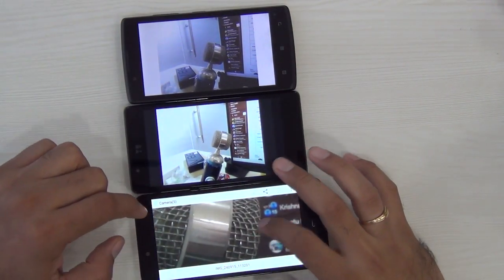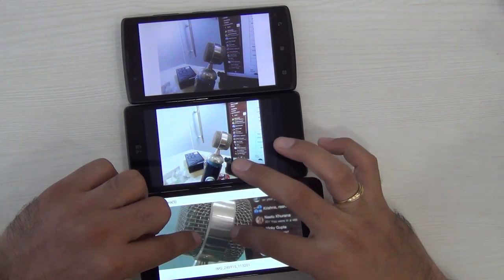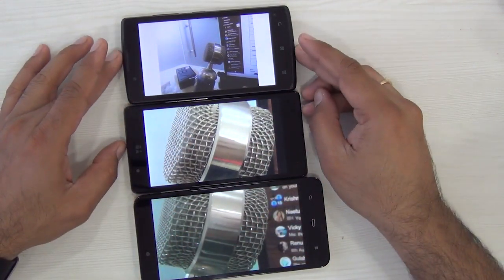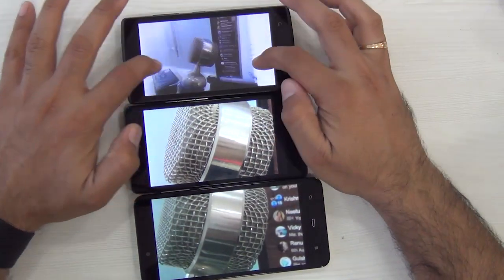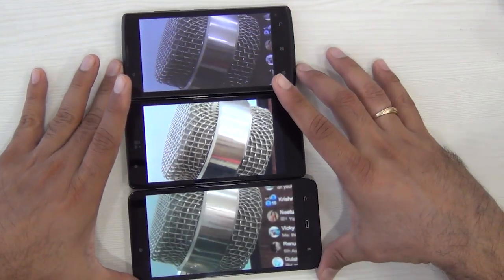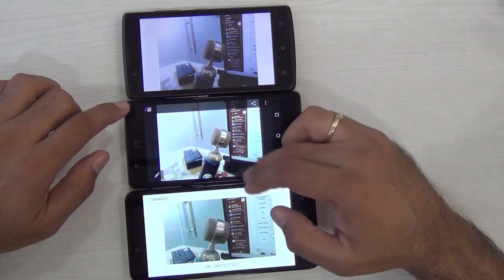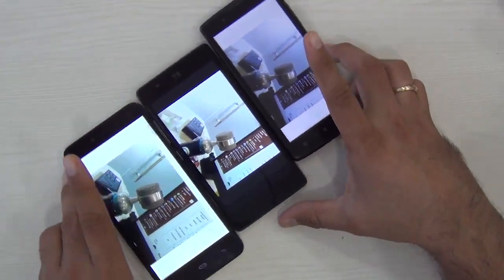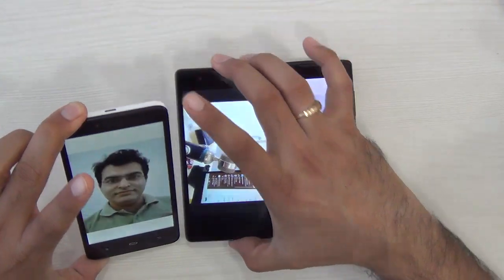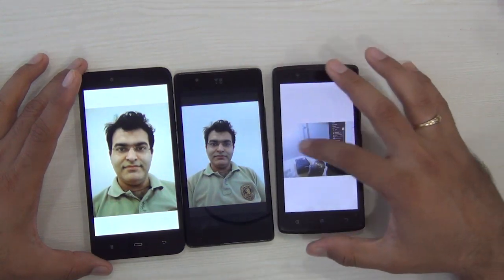When you zoom in closer on the Ficom, you start to lose detailing. Compared to this, the UUNIQ has slightly better details and color richness. The Lenovo A2010, in my opinion, is least on detailing. The Lenovo has a 5 megapixel rear shooter while the other two phones get 8 megapixel rear shooters, so this difference was almost evident. The quality of rear facing cameras is best on UUNIQ, followed by Ficom Energy, then followed by Lenovo A2010.